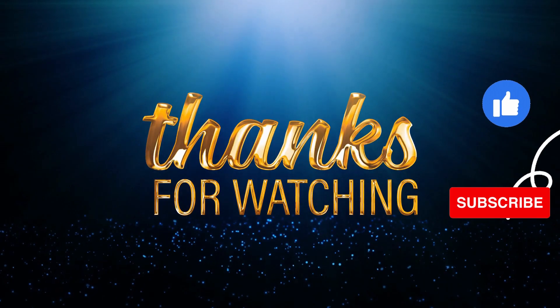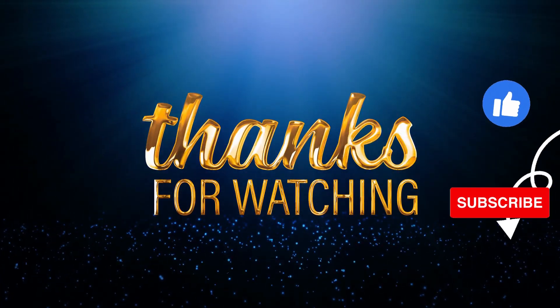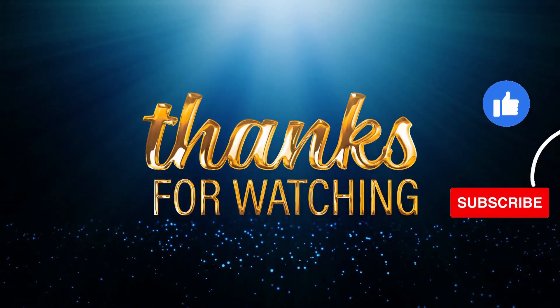If you enjoyed this video, please like, subscribe, and kindly share your experiences in the comment section. Thank you for watching.